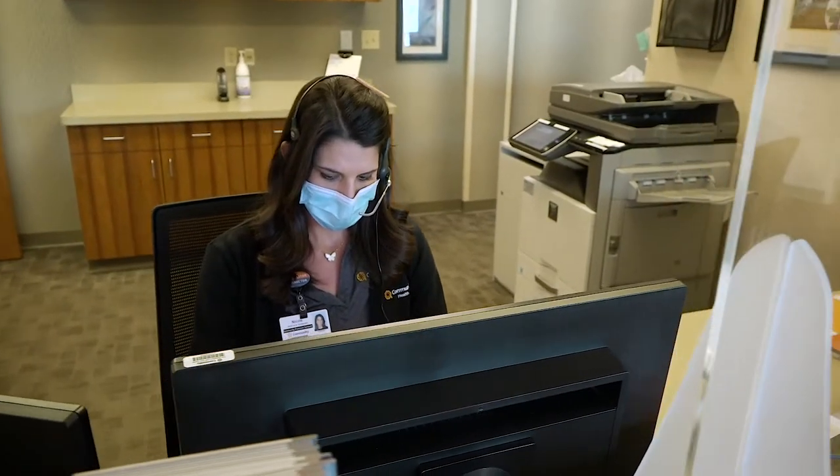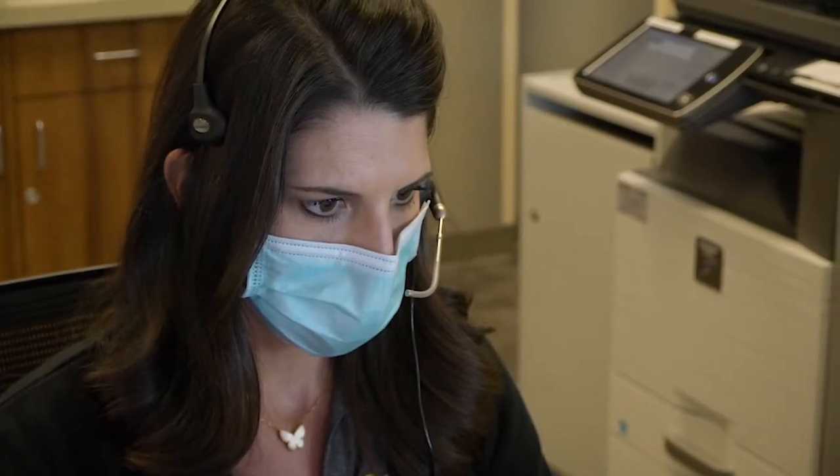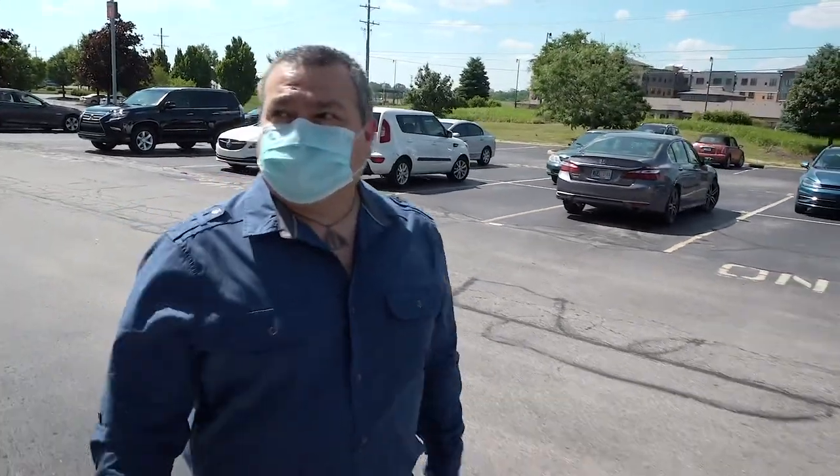Prior to your appointment, a caregiver from your doctor's office will contact you to go over our screening questions. You'll also be provided instructions on how and when to enter the building.